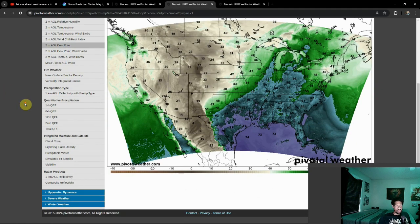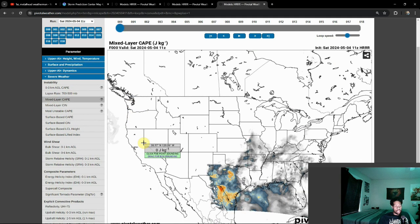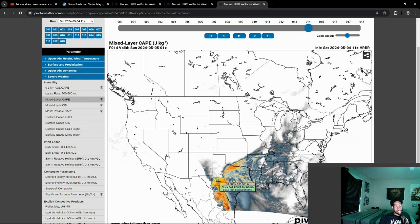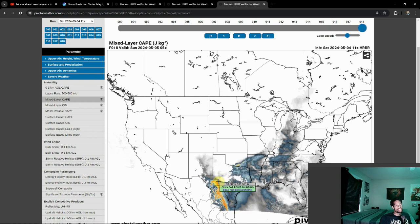So once these storms fire they will have a very good environment to work with. Looking at the CAPE, which is a good measure of our instability overall, we're getting close to 3000 — if not surpassing it at times — by the time we get to the point of storm initiation, which looks like mid-afternoon. These storms have a chance of lasting later into the evening. I don't expect this to be a super long duration event, but definitely something that will need to be watched, maybe even into the overnight.